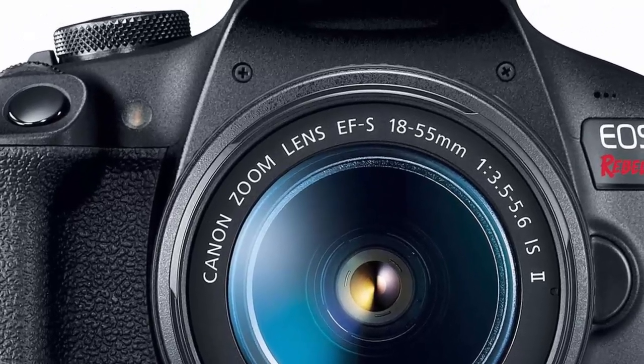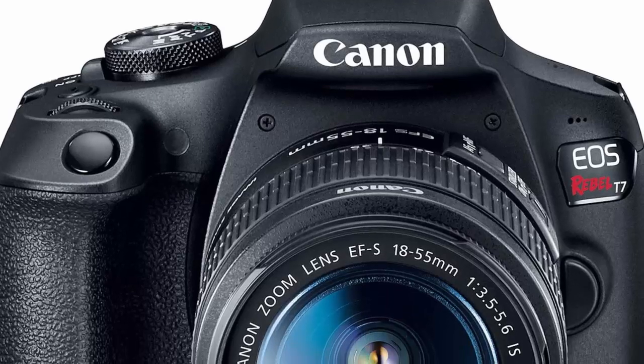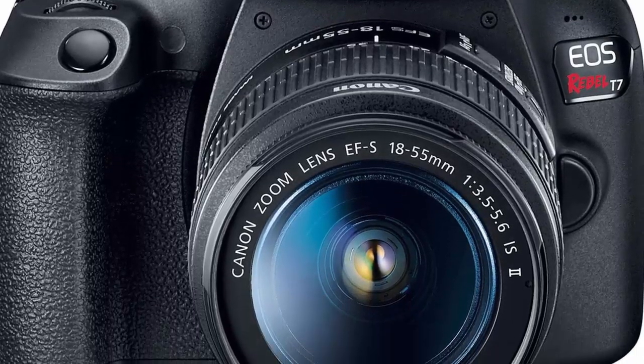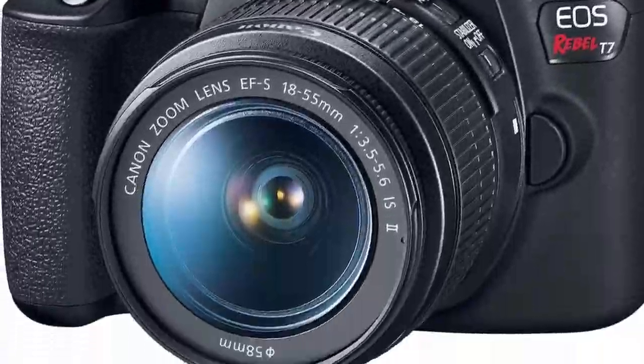Optical viewfinder with approximately 95% viewing coverage. Use the EOS Utility Webcam Beta Software, Mac and Windows, to turn your compatible Canon camera into a high-quality webcam. Video capture resolution: FHD 1080p.